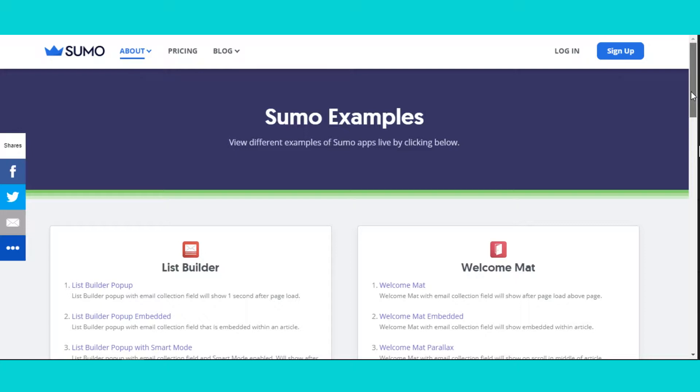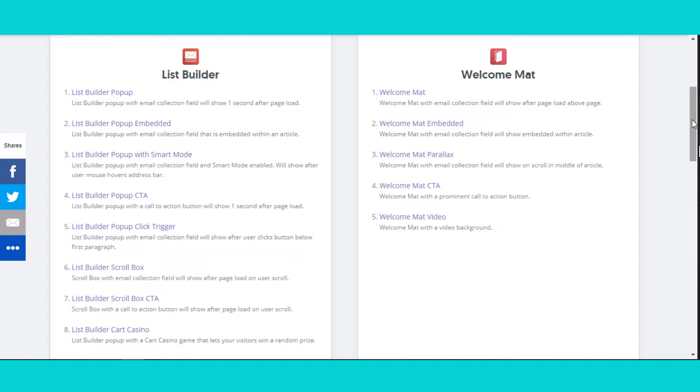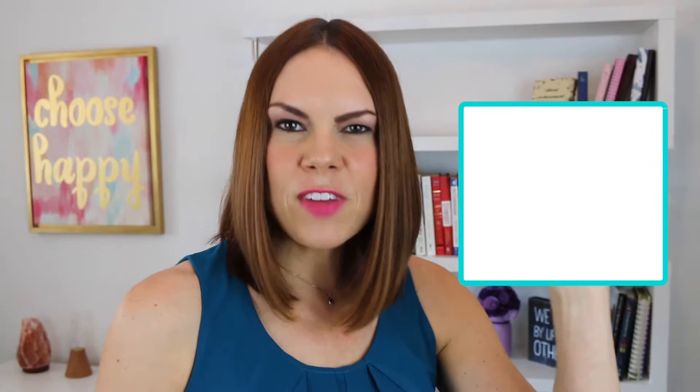Now the free version alone is awesome — it's very powerful. You can add those pop-ups to collect email addresses. They also allow you to add social sharing buttons, so if you have a website and you don't have those little Facebook, Twitter, LinkedIn, YouTube buttons on the side, you can add them so people can share your blog posts right from your website. They have that too, plus heat mapping and a bunch of other stuff on Sumo to help power your website.